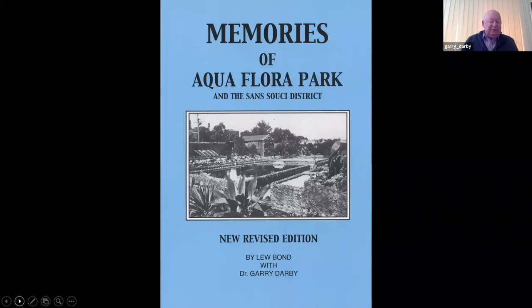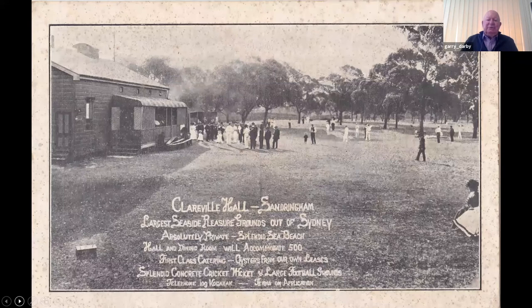You can see how the larger goldfish ponds are in the centre. The next image is the Clearwell Hall, which was there before Aquaflora Park was built. This hall was facing onto Clearwell Avenue in Sandringham — the largest seaside pleasure grounds out of Sydney — in a very prominent spot right in the middle of the San Souci Peninsula. The Clearwell Hall was demolished in the 1930s, unfortunately, but it was a great place to take a picnic or play cricket. Large companies met there, and that hall could hold 500 people, with dances and all sorts of meetings.